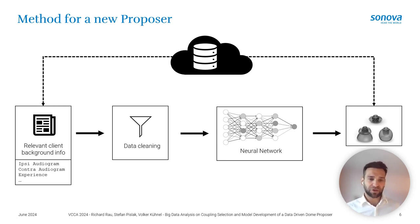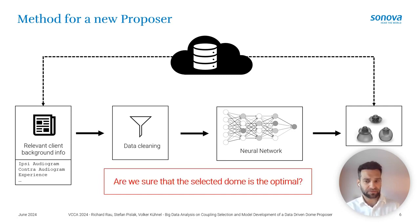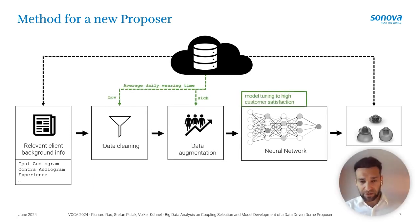The key question is whether the data reliably indicates the optimal dome. To address this, we also incorporate wearing time: when average wearing time is very low, we treat it as an indication of an unsuccessful fitting and exclude that data. Conversely, when wearing time is high, we train the network more towards those samples. This is realized through data augmentation — samples where customer satisfaction appears high are duplicated with added noise. These scores are normalized to exclude dependencies on hearing loss.